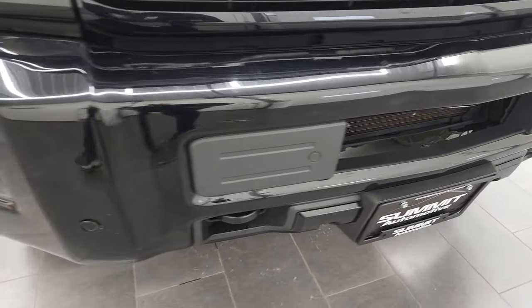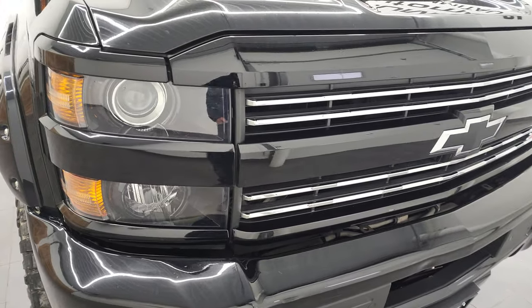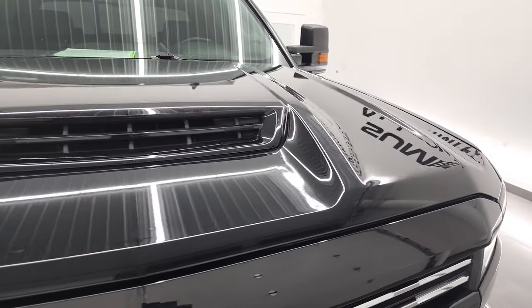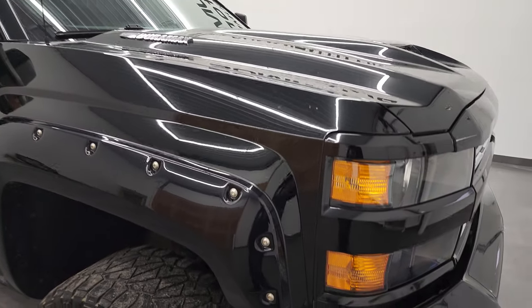The front bumper is in pretty nice shape — I did see one little ding on there, but nothing too bad; it's not going to hurt the performance of the truck. It comes with the Z71 chrome-trimmed grille, and the hood has the true cowl induction on it — I'll show you how that works at the end of the video. No dents or dings on the hood.